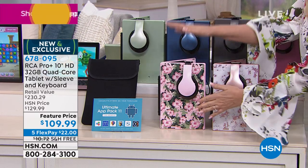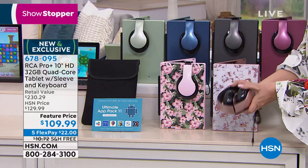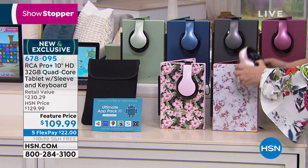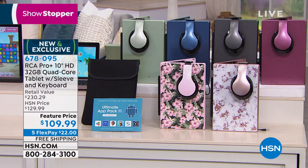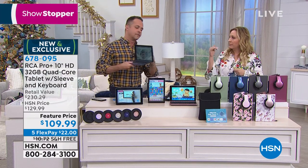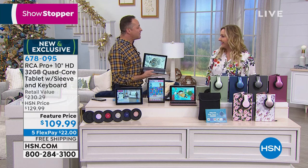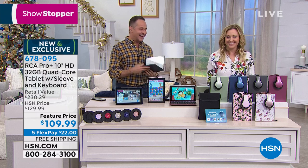The DJ headphones fold up nicely — very cool. You're getting the neoprene case, the $150 app pack, and the instant-pairing keyboard that doesn't drain the battery. This has been an amazing show. Aaron, thank you so much! Coming up next: Lori Leland returns for the Ring Video Doorbell 2 — like caller ID for your front door.